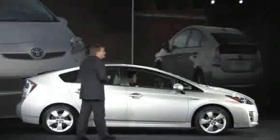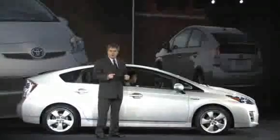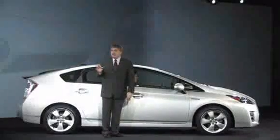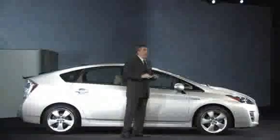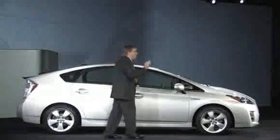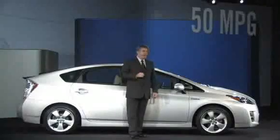Improvements to the new Prius, such as fuel economy, were the result of real-world use and consumer feedback. The first generation Prius had a combined MPG of 41. It was replaced by the current model at 46 miles per gallon. Now you may have heard a lot of claims over the last couple of days about MPG, but I'm here to tell you that the new Prius will achieve a combined 50 miles per gallon.